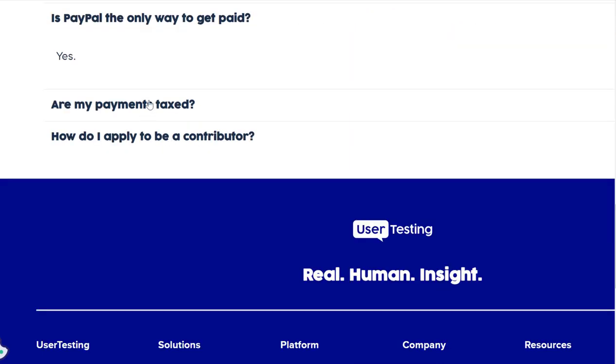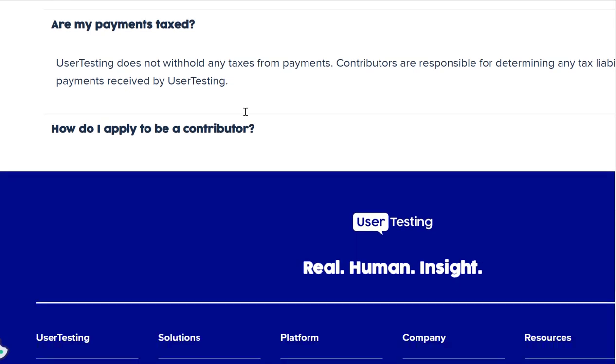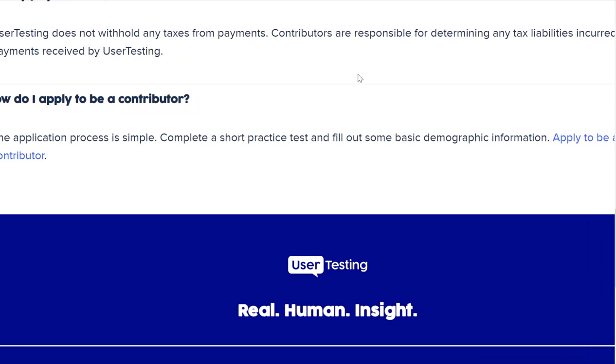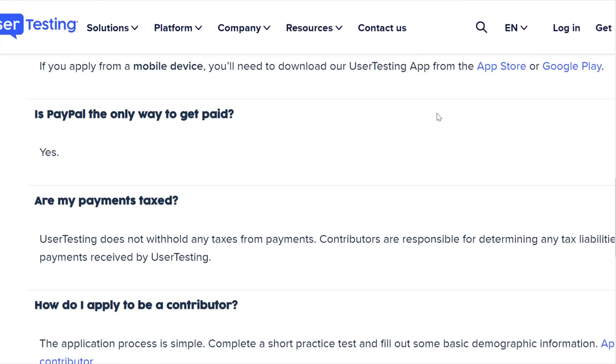You do get paid via PayPal. Your payments are not taxed at source, so you will have to do your own taxes if you make whatever the threshold is in your country. The application process is simple — just take a short practice test and fill out some basic demographic information.